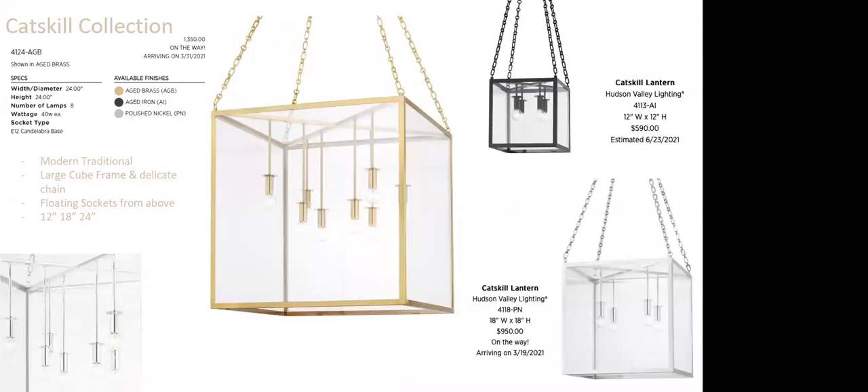Catskill has a modern traditional feel with a gorgeous large cube frame. Look at the detail of that delicate chain — the purposeful choice to use such a delicate chain on a large cube is beautiful. There's a floating socket look from above — instead of sockets coming from the bottom, it has a droplet effect. Very modern, with a crisscross top and flat bobeches beneath each socket. Available in aged brass, aged iron, and polished nickel — arriving next month.